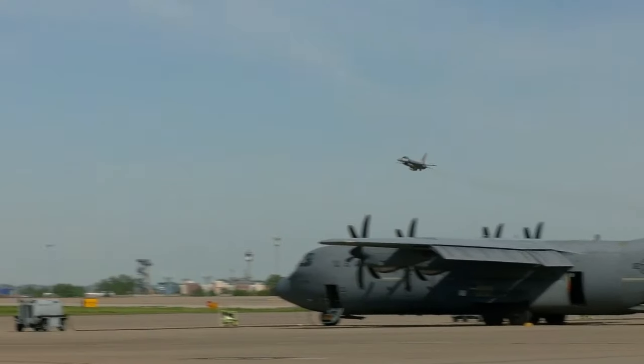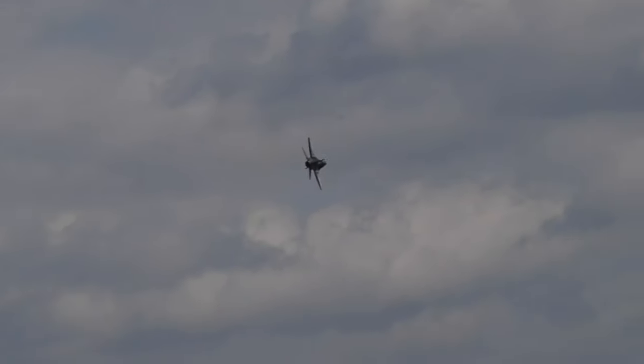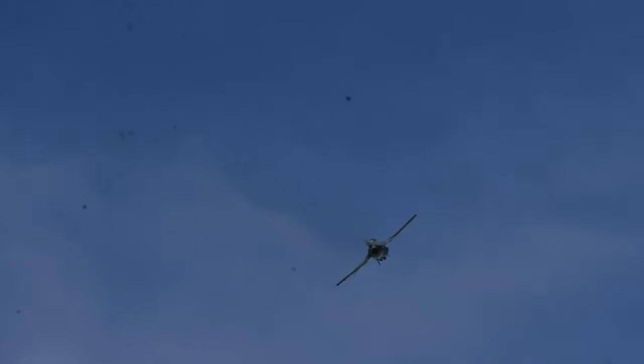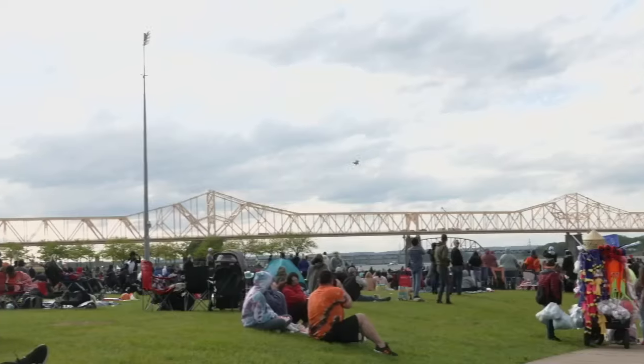Loud and fast — that's how everyone will describe the F-16. It'll be traveling Saturday at the speed of sound. The aircraft is designed for air-to-air and air-to-ground combat, and its mobility is just one of the reasons hundreds of thousands of spectators enjoy seeing it in action.